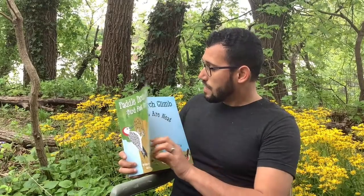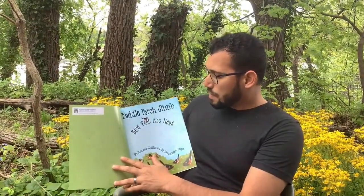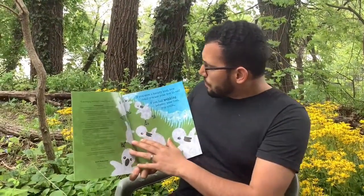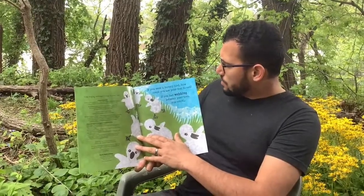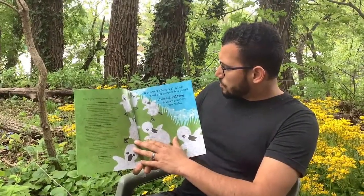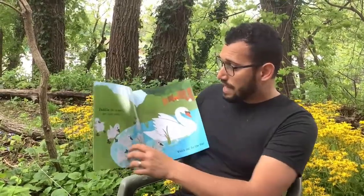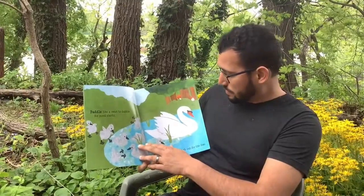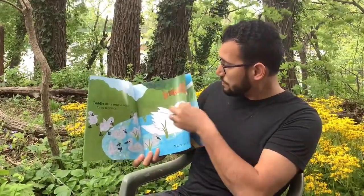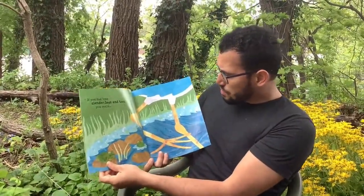Paddle Perch Climb: Bird Feet Are Neat. If you were a hungry bird, how could you use your feet to eat? If you had webbing between your toes, you could paddle like a swan to dabble for pond plants. Watch out for the fox!